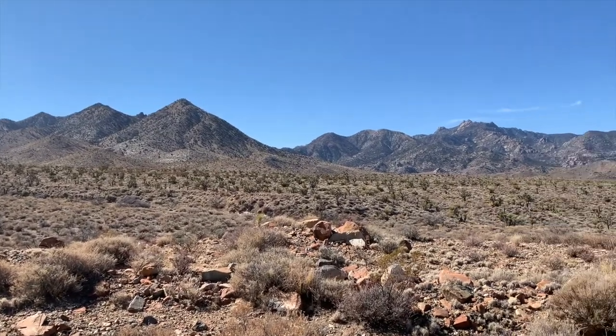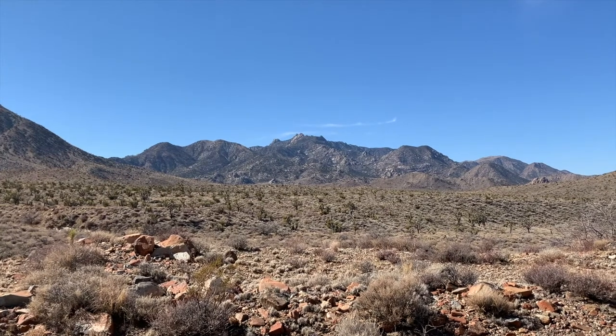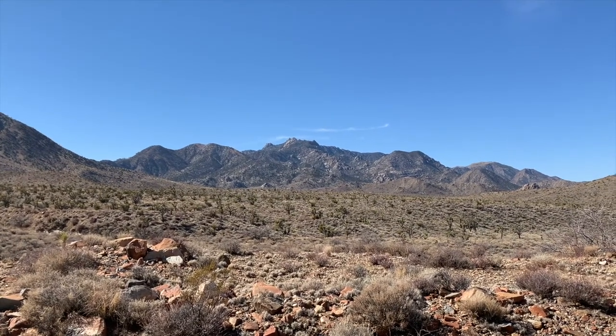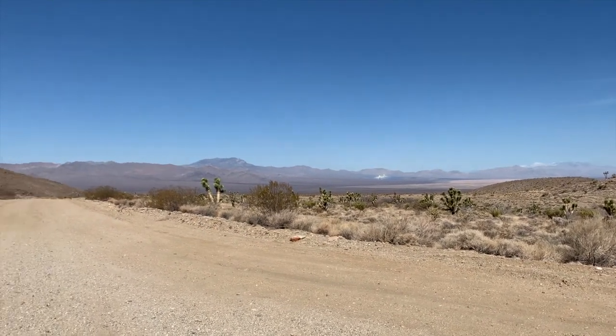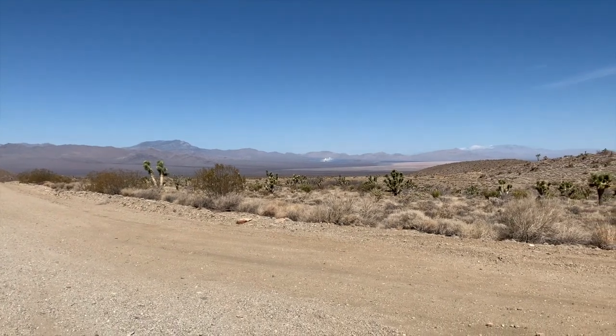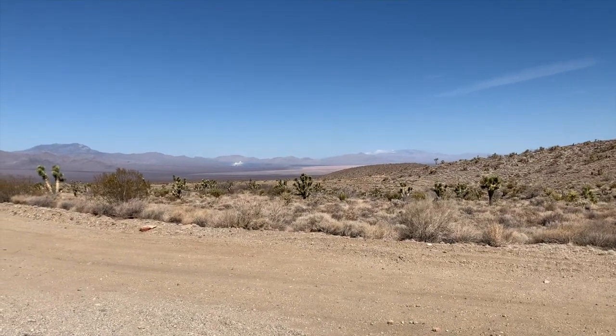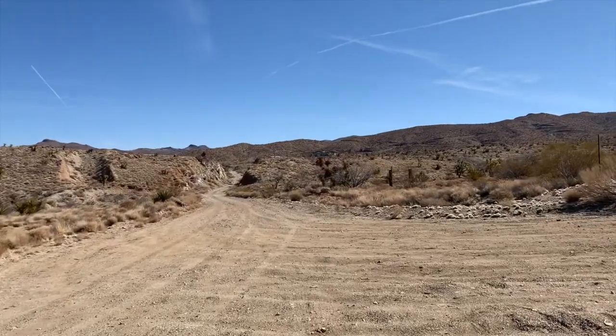We just pulled up at Goldome Mill — it's up there, just a short walk from the end of the road. Look at this amazing view of the New York Mountains. Just love the desert solitude out here. Great view towards Vegas with Clark Mountain right there, the high one. You've got the Ivanpah solar power plant, Mount Charleston way in the distance — all snow. And the mill is right up there, you can start to see it.